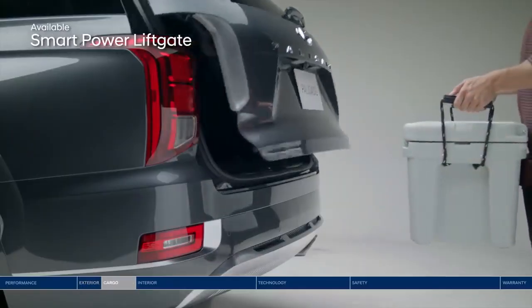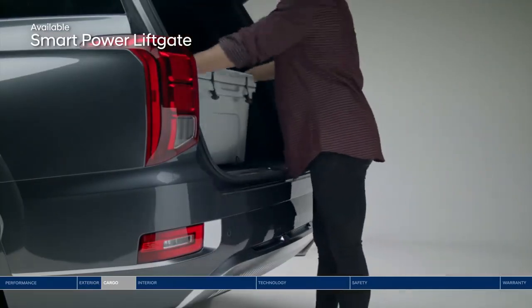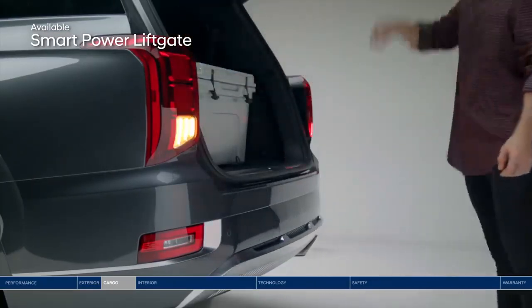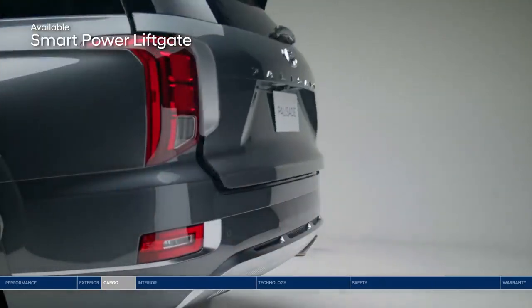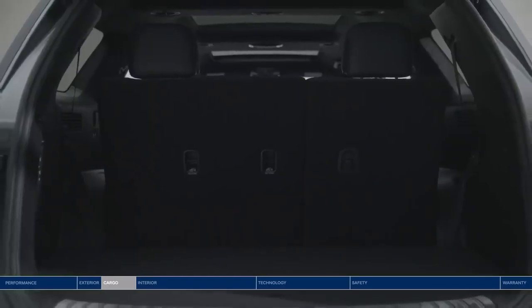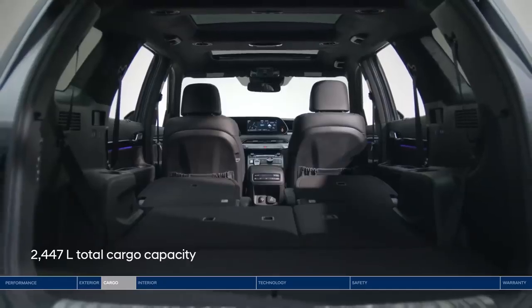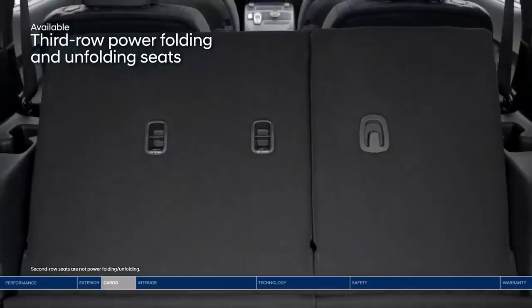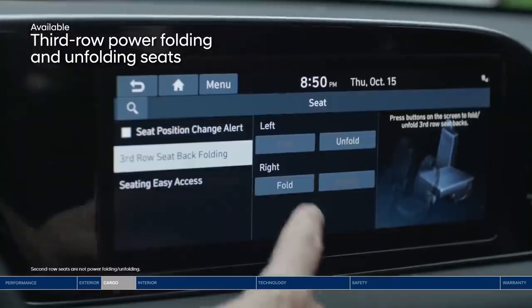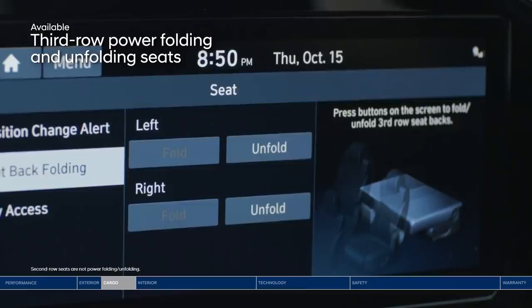Heading out on an epic road trip or just running errands? Pack it all in quickly and easily with the smart power liftgate — it senses the available proximity key and opens the trunk hands-free. The Palisade offers a lot of versatile space: up to 2,447 liters of cargo capacity when second and third row seats are folded down. Conveniently placed buttons on the side of the trunk let you fold down the second and third row seats.